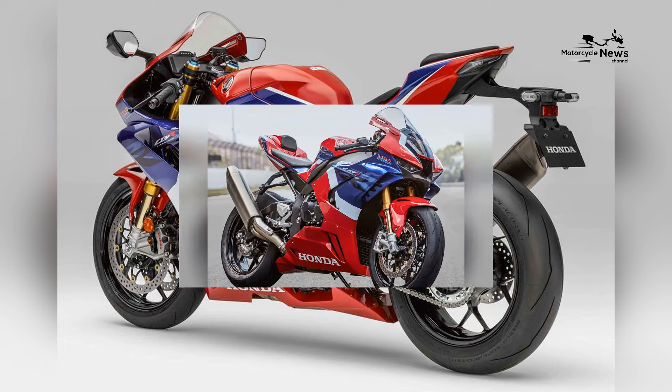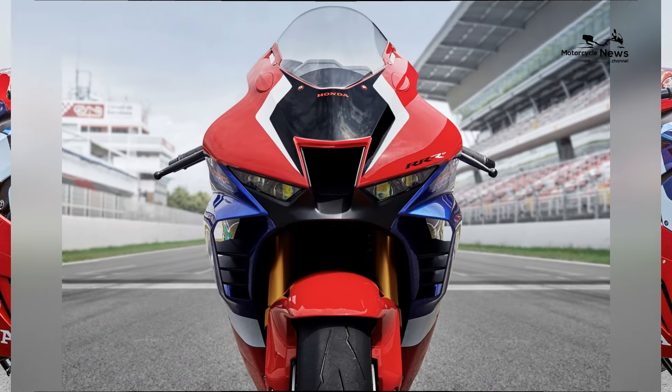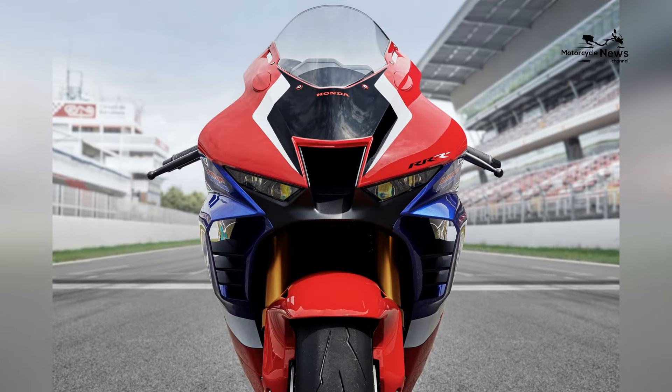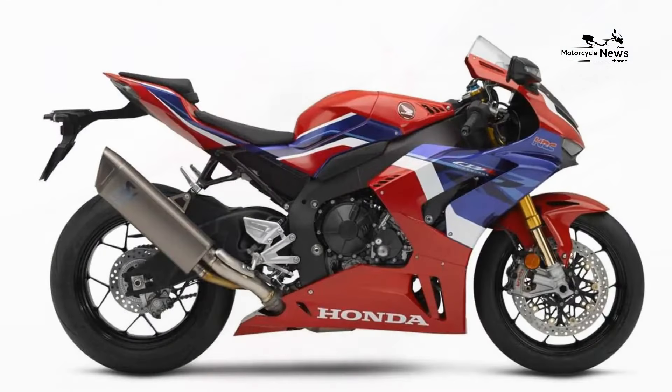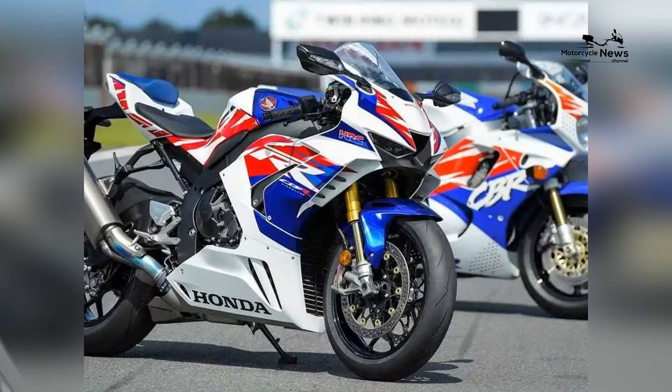At the heart of the CBR1000RR RSP beats a high-revving 999 cubic centimeters inline-four engine, engineered for exceptional power and efficiency. This powerhouse produces a staggering 214 horsepower and 83 lb-ft of torque, making it one of the most potent engines in the liter-class category.